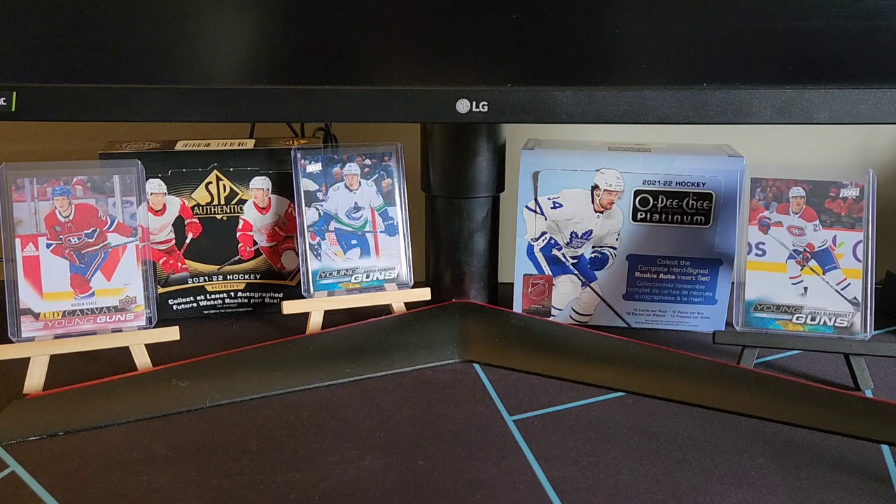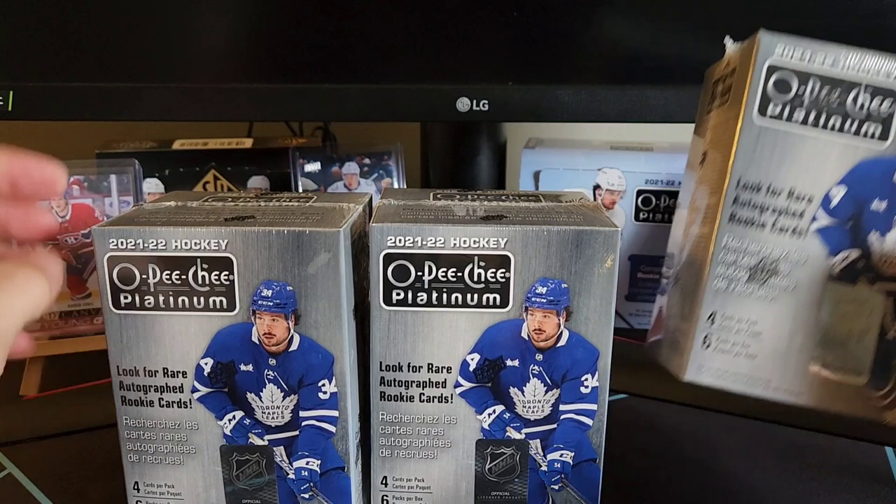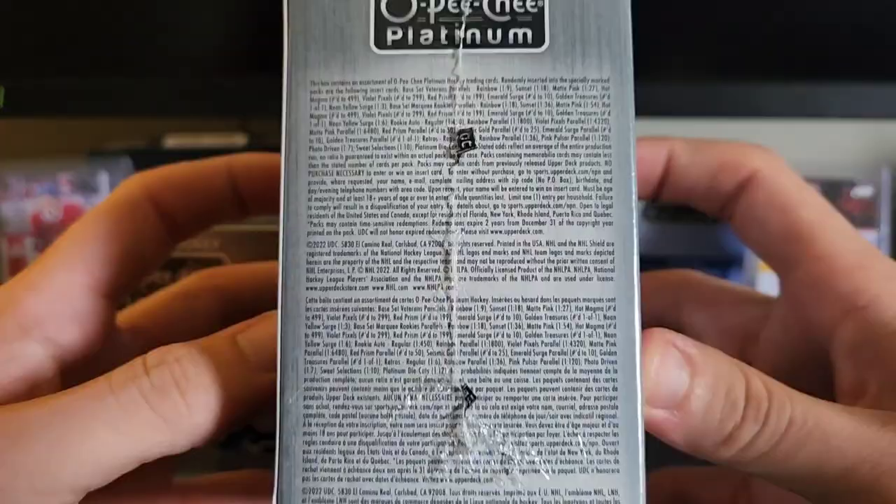Welcome back collectors to another episode with Kerry Collects. In today's video we have three blaster boxes of 21-22 O-Pee-Chee Platinum Hockey. In this break we're looking for rare autographed rookie cards. We're going to get four cards per pack, six packs per box. We're also looking for neon yellow surges. There's a hundred marquee rookies to collect. Here's the odds if you guys would like to take a look.